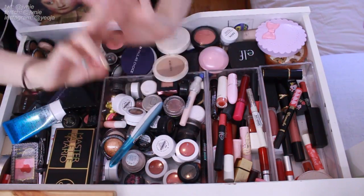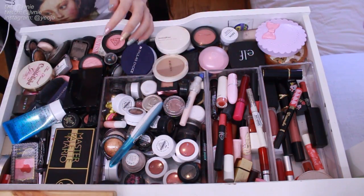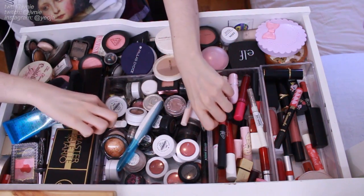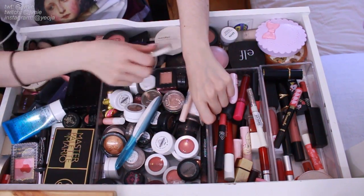Hi everyone! This is my second decluttering video. This is going to be mainly on this section of my makeup drawer.